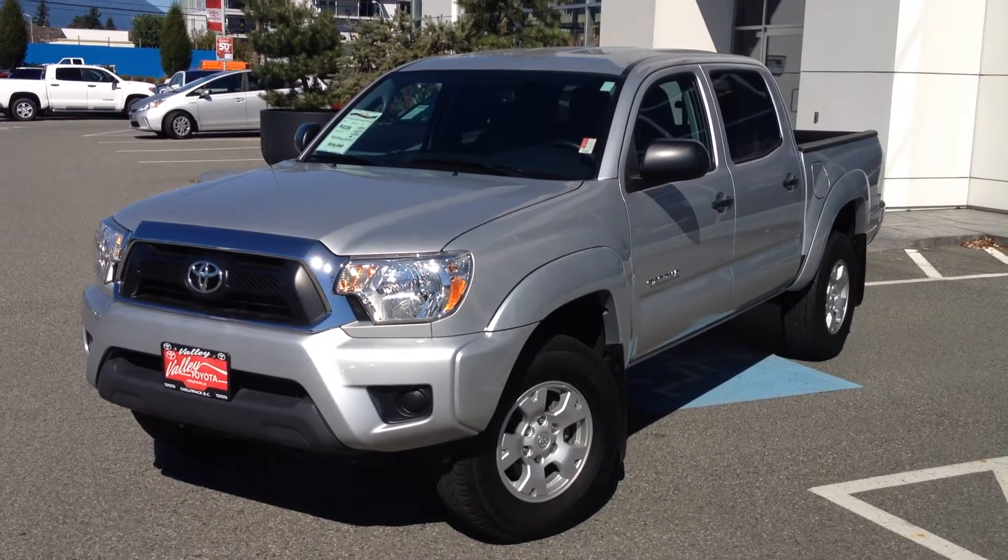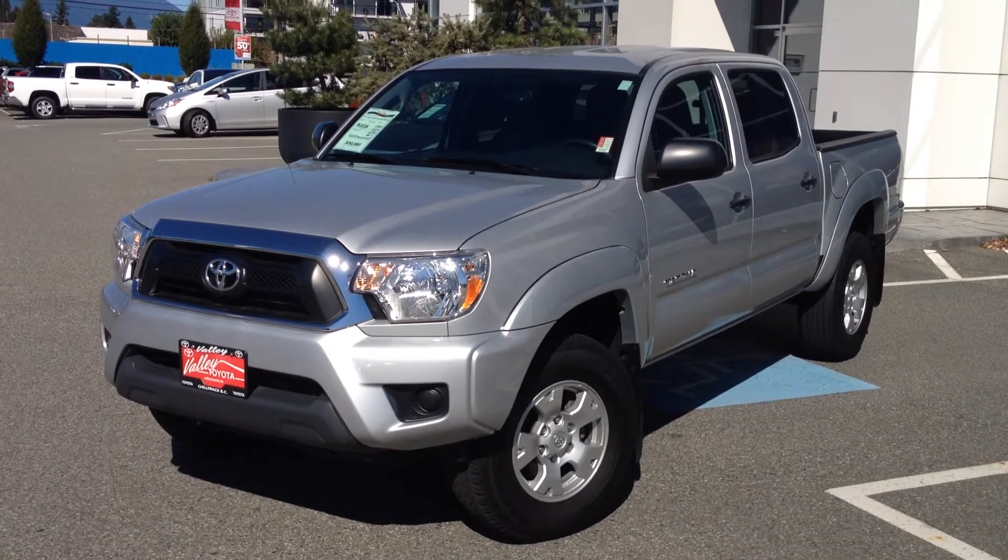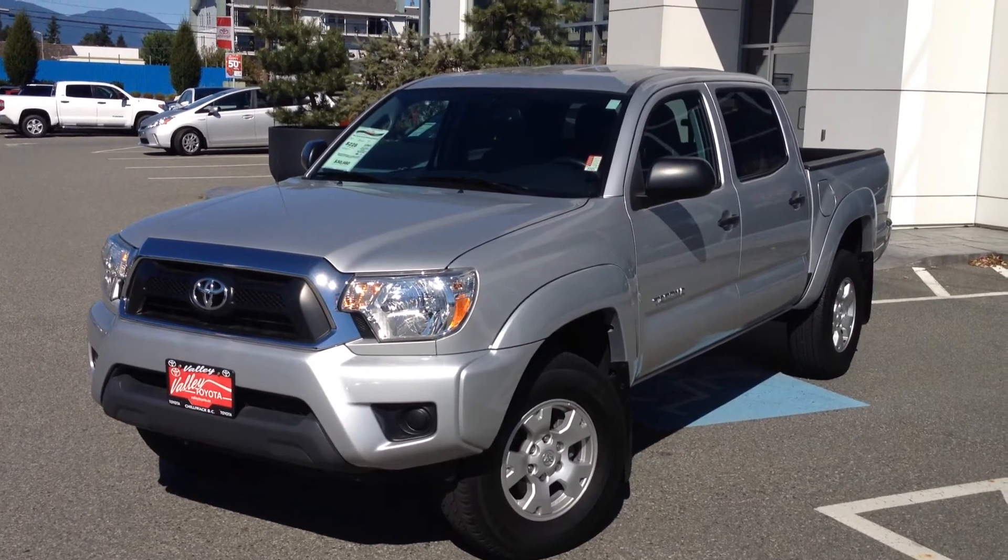Welcome to ValleyToyota.ca. Today you're viewing a 2013 Toyota Tacoma double cab, stock number 15017A.